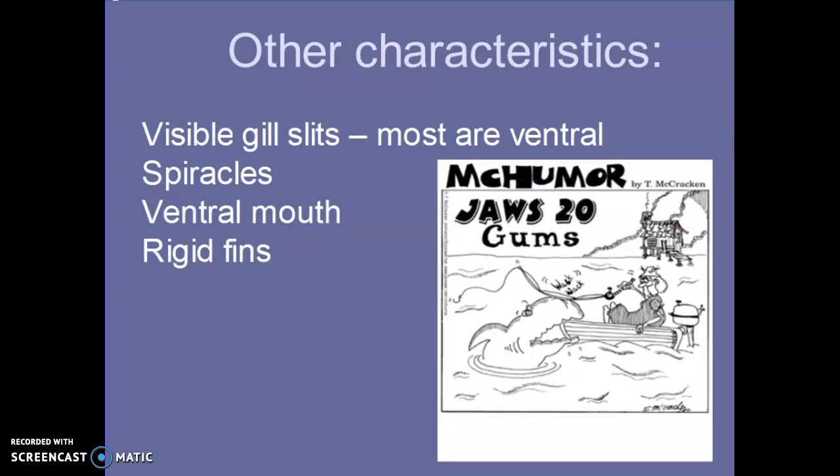Some other characteristics: they have visible gill slits, and all groups have five gill pairs, except one group has six. Their mouth is more on their belly side — more ventral — and their fins are very rigid. Also, unlike humans who have two sets of teeth (deciduous, then permanent), sharks continually get teeth their entire lifetime.